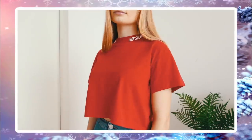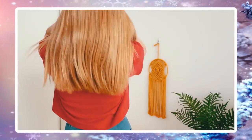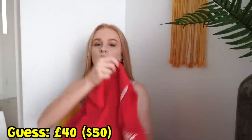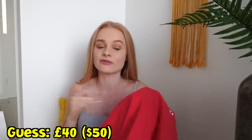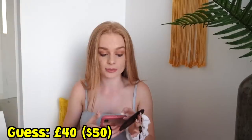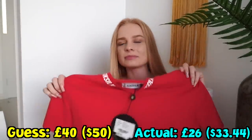The next item I got from this shop was a brand I've never heard of before called Sick Silk. I'm going to say this was 40 pounds — it's just like a plain red top, not furry like the last one, but it is a different brand. I've highballed it — this one was actually 26 pounds. Now I feel like that's more reasonable than 58 pounds for a top.